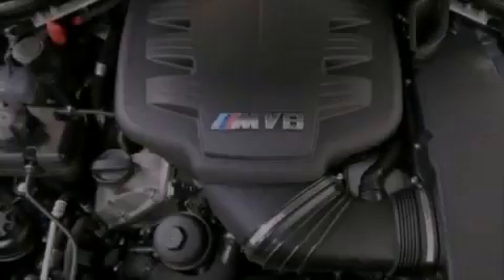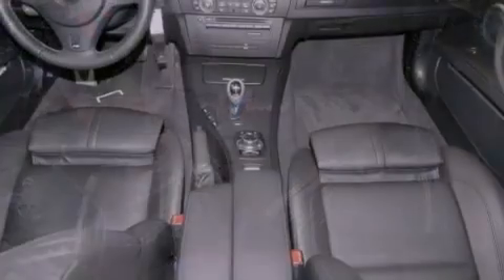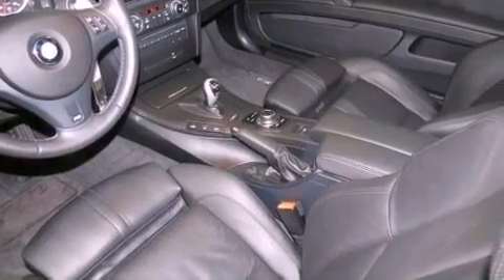The following features are also included: memory settings for the seat's positions so you can recall your favorite alignments with the push of one button, dual power seats, cruise control, a CD player, leather seats, and performance tires.